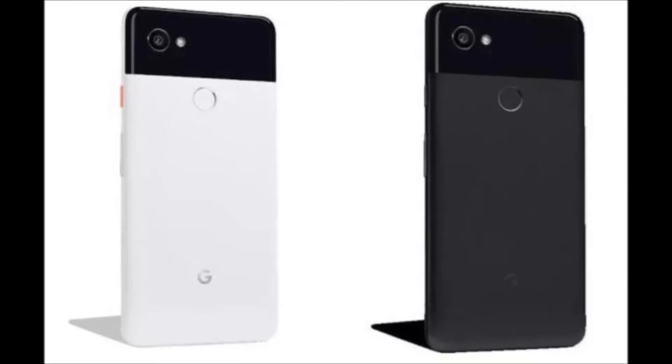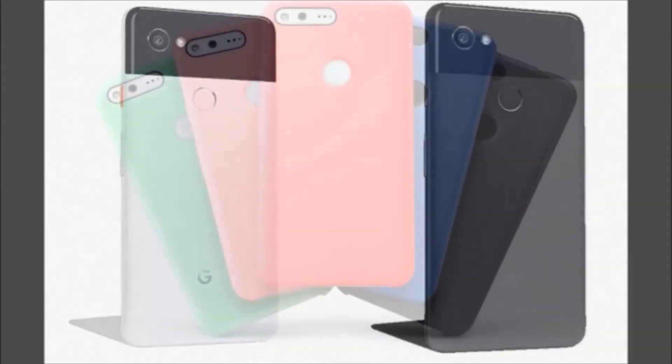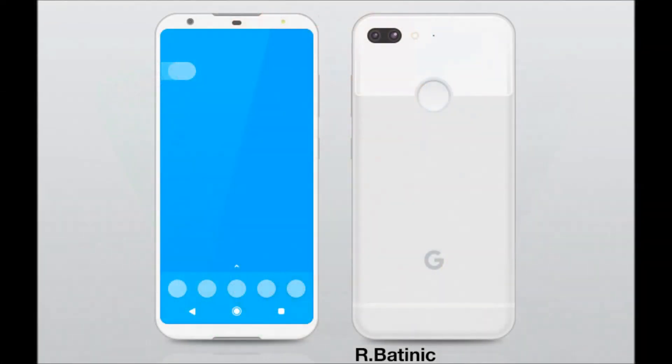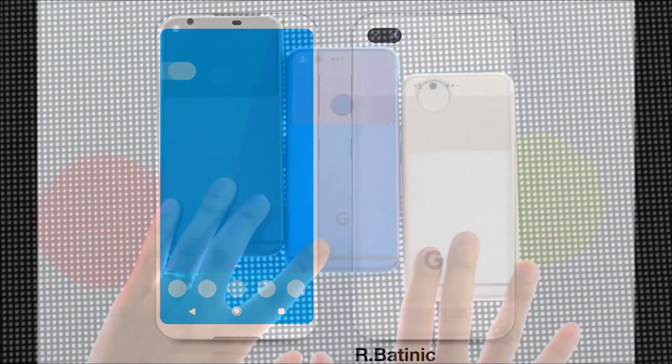The Pixel 2 XL's design is similar to the top Android flagships today such as the Galaxy S8 or the LG V30. There are still quite a few details missing, including the design — we've seen leaked images of both devices' backsides, though — and the price.